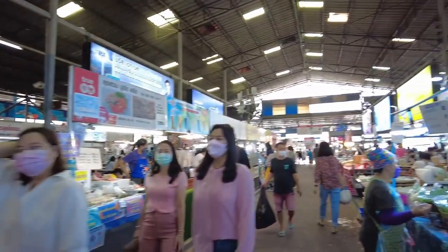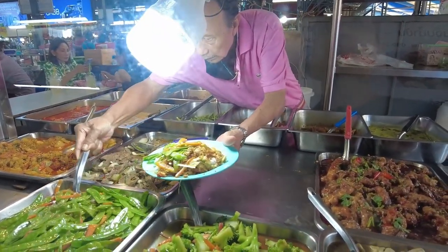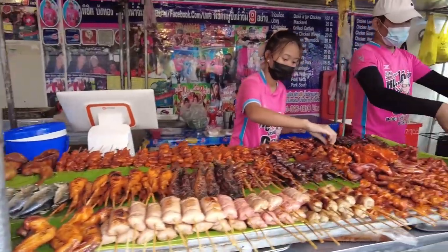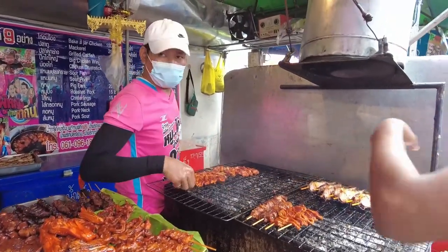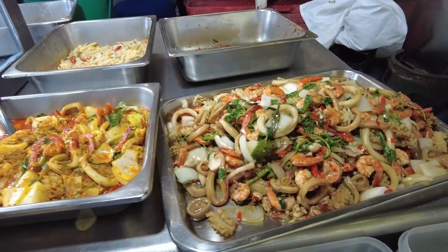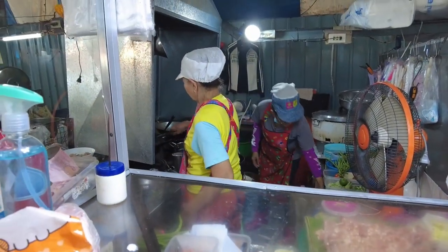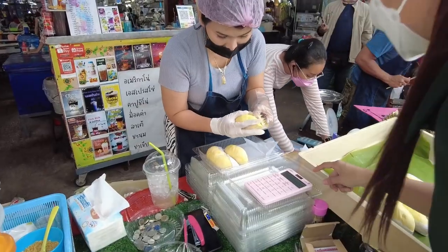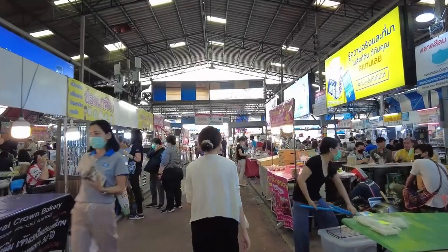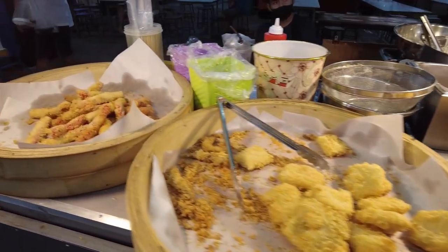Despite its size, it could get difficult to get a seat during the main lunchtime rush. Food stores are located on both sides as well as down the centre. You will find all types of delicious and authentic Thai foods and street foods here, and you will not go wrong with choosing any of the dishes. The price is great and the food will send your taste buds to heaven, with stalls on the sides focusing on Thai dishes and the centre selling local Thai snacks.